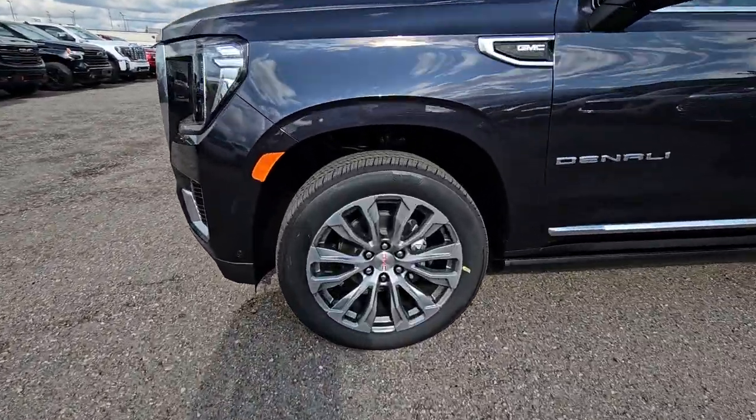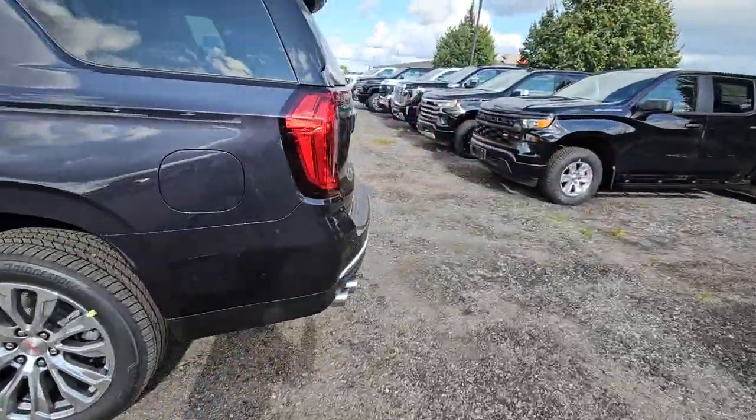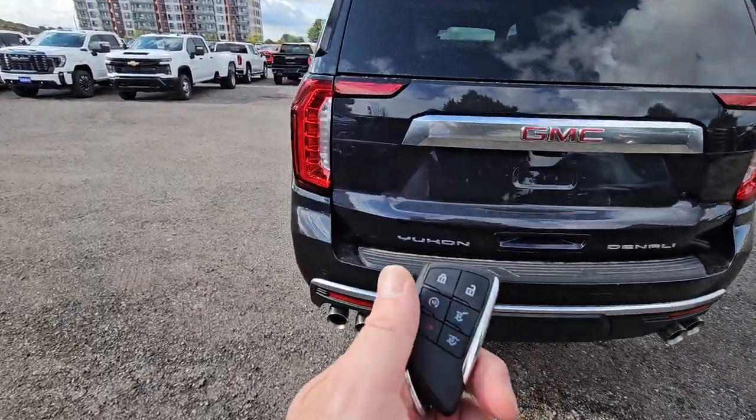22-inch gorgeous alloy wheels on it, and the power running boards. From the back you see the Denali quad-tipped exhaust. You still have the power lift gate and the remote start.